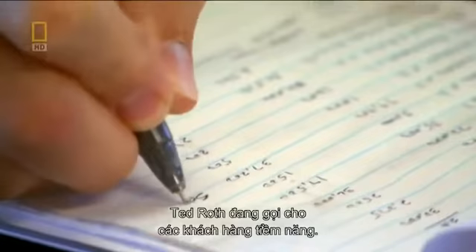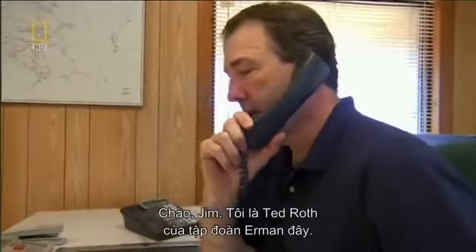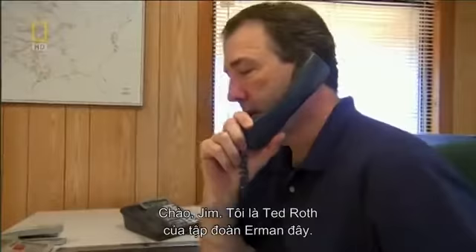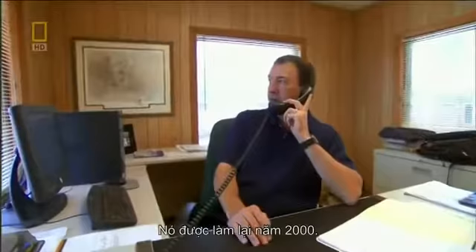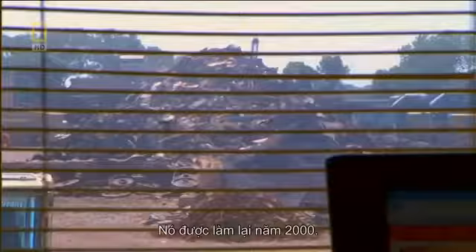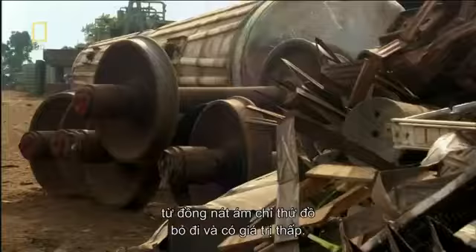Ted Roth calling with Ehrman Corporation — I wanted to chat with you about some locomotive equipment we've got available for sale. Any component Ted doesn't sell will go for scrap. To the uninitiated, the term scrap implies a low value, a throwaway commodity. But scrap metals, primarily steel, have been the building blocks of industry for decades.